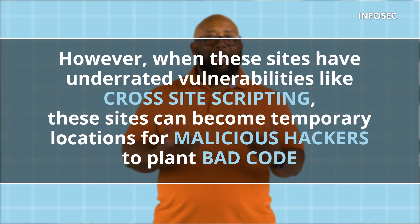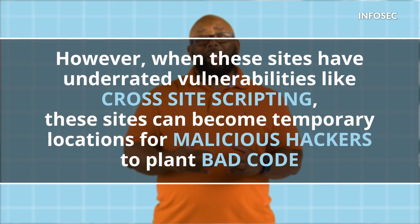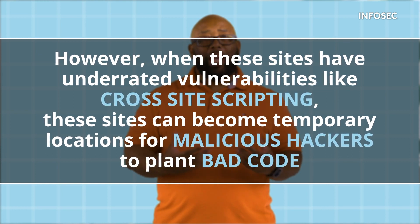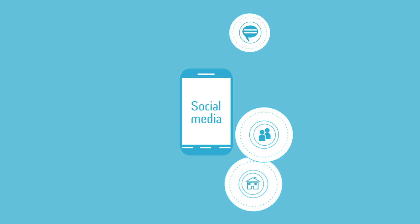However, when these sites have underrated vulnerabilities like cross-site scripting, these sites can become temporary locations for malicious hackers to plant bad code. Their hope is that you, or anyone really, will visit the site and execute that code.